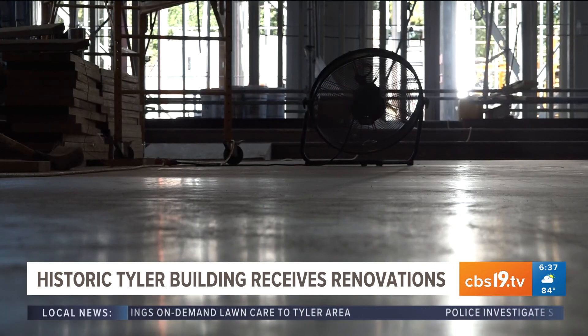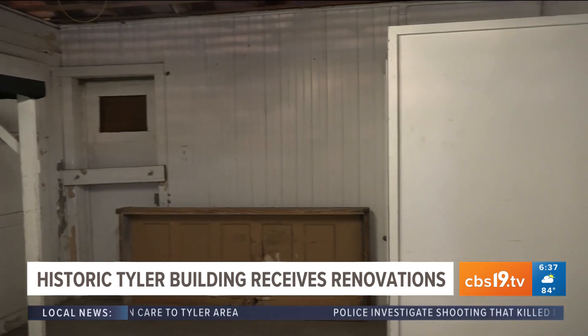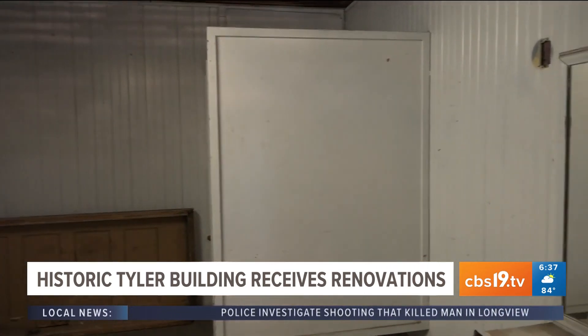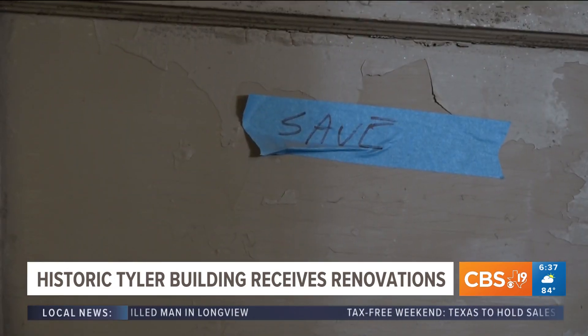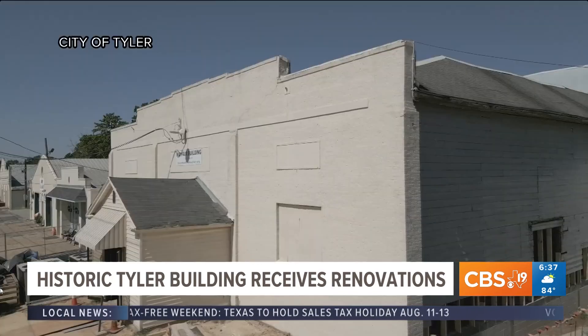From keeping the original oak flooring to the dressing room that Elvis sat in, Franklin says one of the most important things about the renovation is not just making a new space for events, but preserving the history of the building itself. It's going to be like you opened the door and walked back into the dance hall.